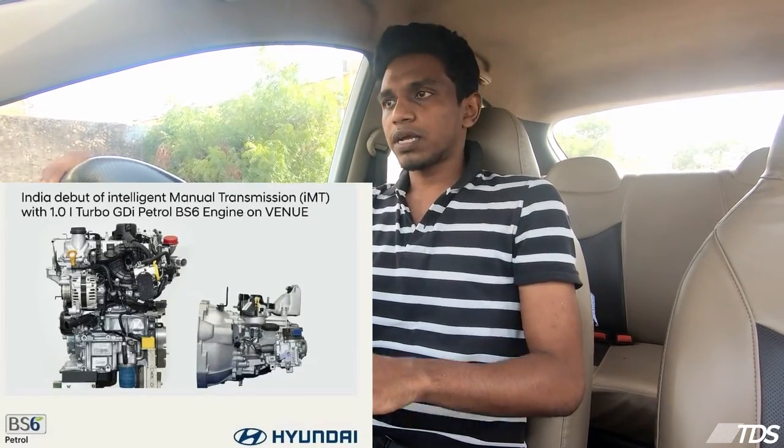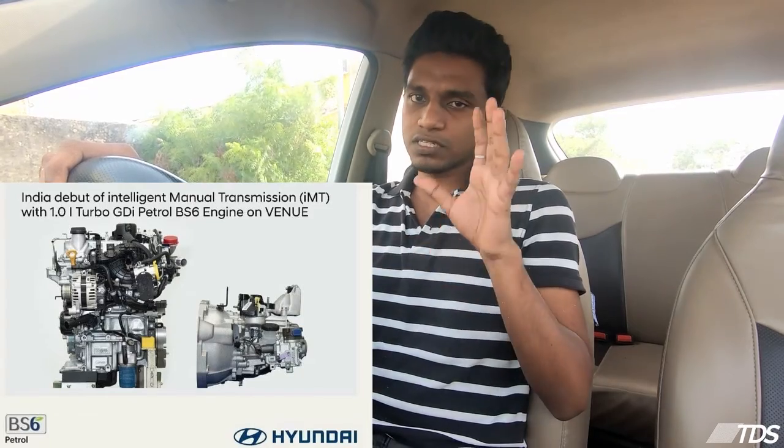Hyundai launched the Venue model in July and introduced the IMT transmission — the first time in India. So, what is this IMT? What is so special about it?